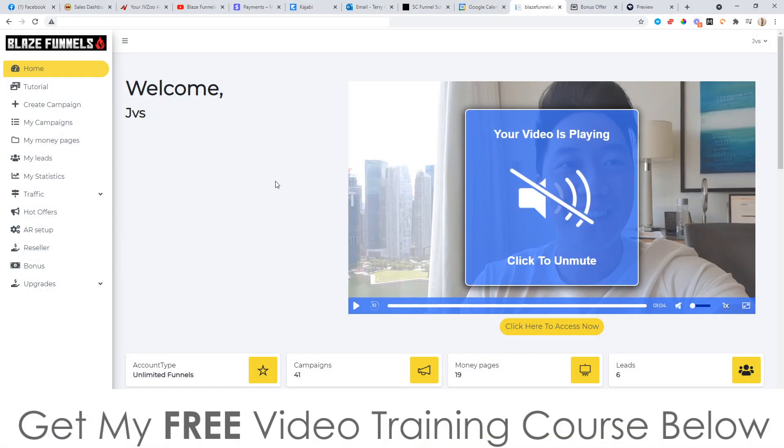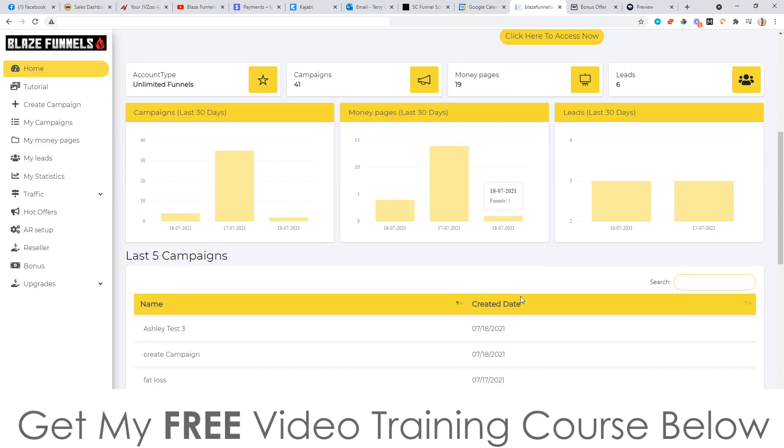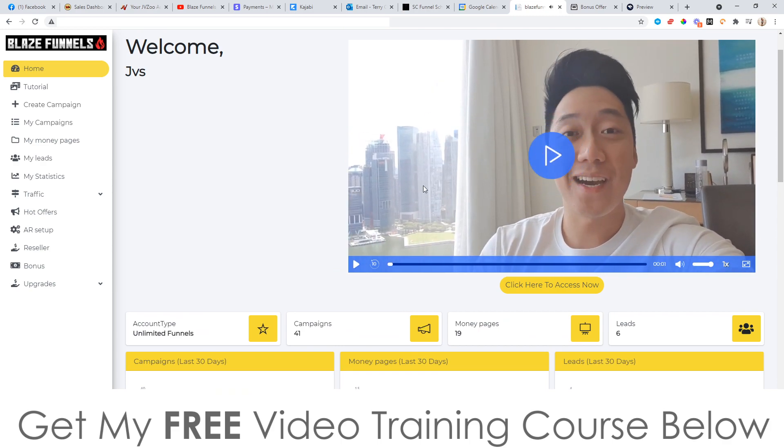I'm going to jump into the members area now. This is the dashboard right here, where you can get all of your traffic stats, opt-ins, money pages, lead stats, and all of that good stuff. You've also got a welcome video by Sean — that's Sean right there.